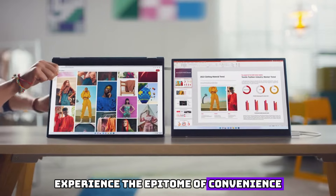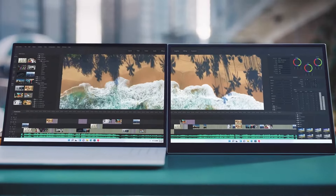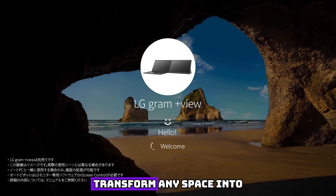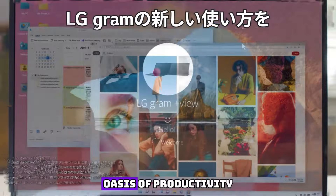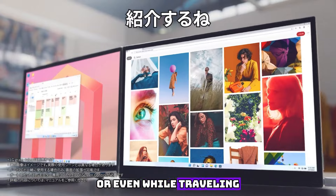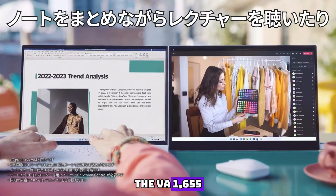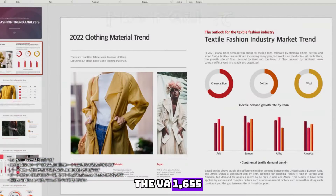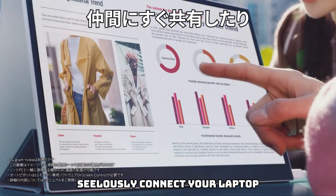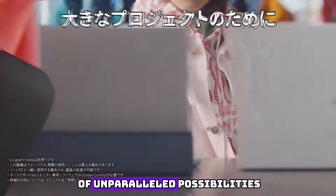Experience the epitome of convenience as this portable marvel effortlessly fits into your lifestyle. Weighing a mere featherlight, it accompanies you wherever your journey takes you. Transform any space into your personal oasis of productivity, whether it be your office, coffee shop, or even while traveling. Equipped with a versatile connectivity suite, the VA-1000-655 allows you to effortlessly connect your laptop, smartphone, or gaming console and unlock a world of unparalleled possibilities.